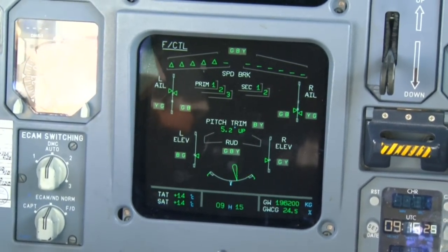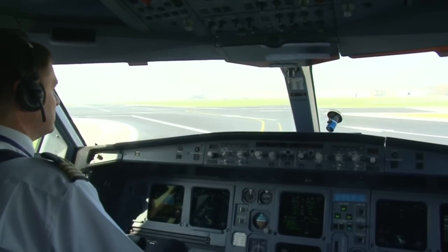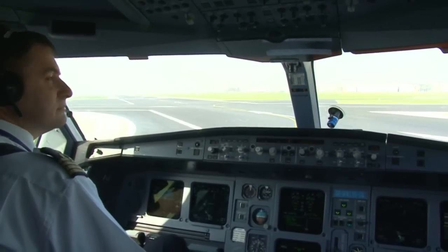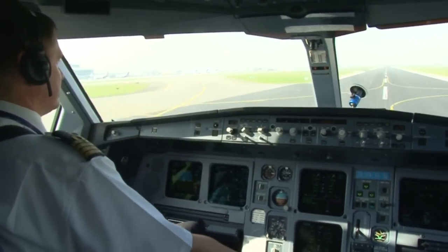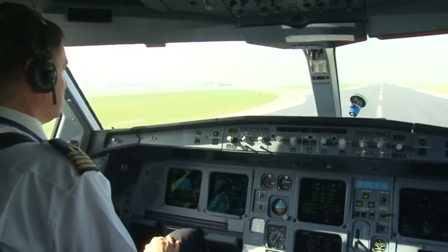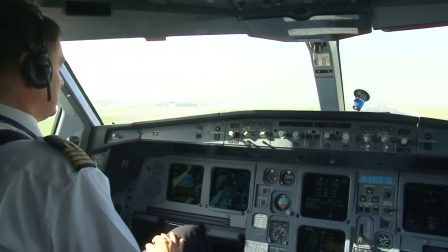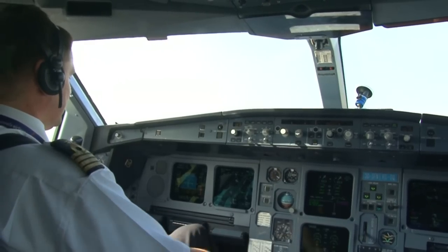For left. For right. For left. For right. B-line 223, wind camera, runway 25R, please for takeoff. Please for takeoff, B-line 223. V1, rotate. Go safe climb.